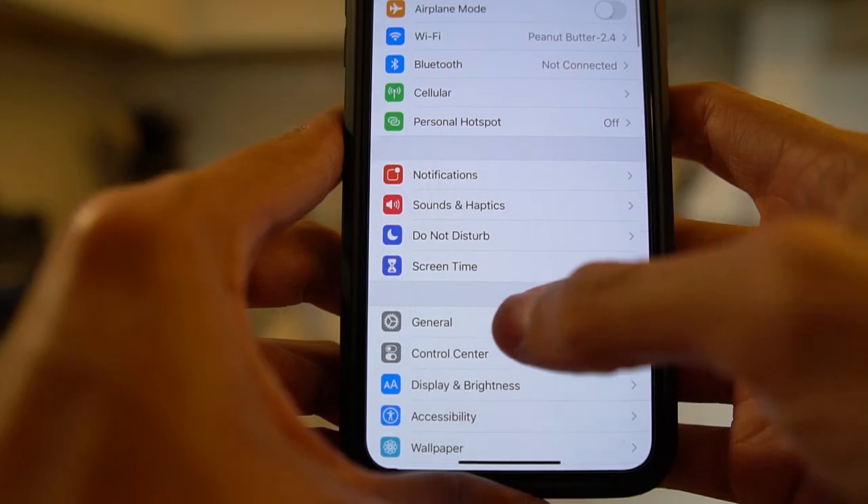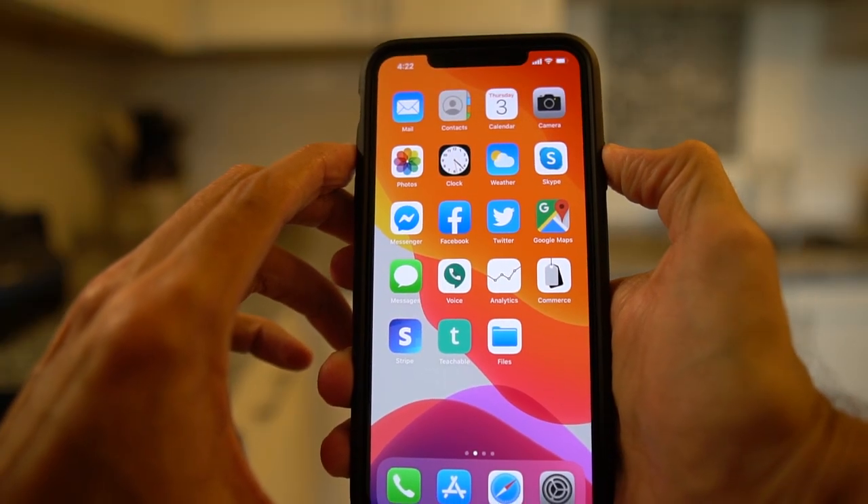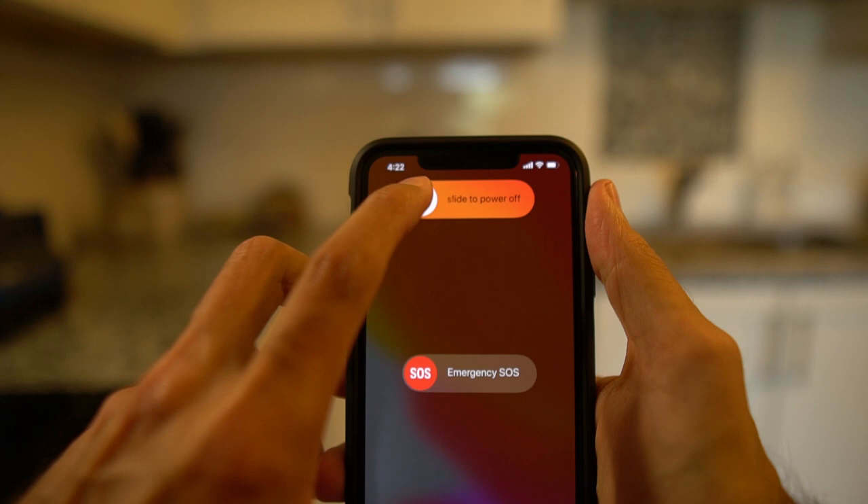The last point I want to make is about the shutdown process. Before, you could just press the side button for a few seconds and you'd have the option to shut down the phone. For the iPhone 11 Pro Max it's not like that. I initially thought you had to go into Settings to turn it off manually. But on accident I figured out you can just press and hold the side button and either one of the volume buttons for a few seconds, and then you'd have the option to shut it down or make an emergency call.